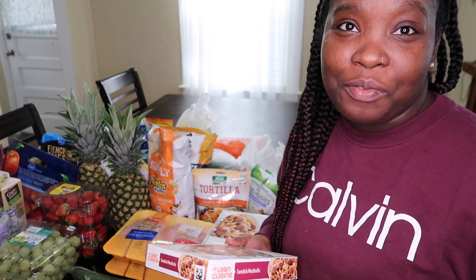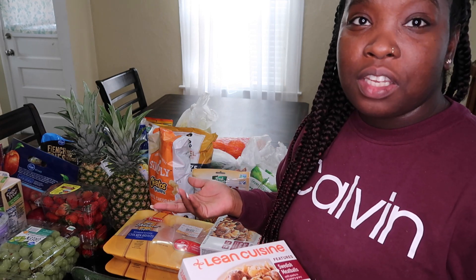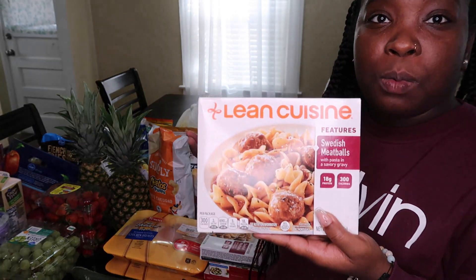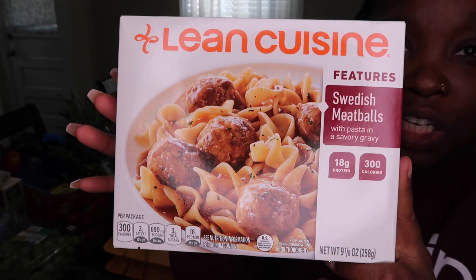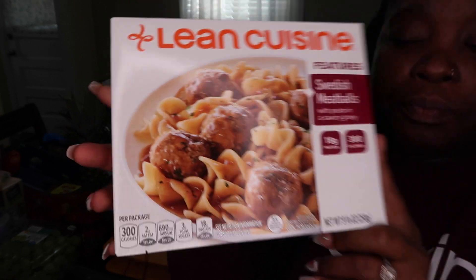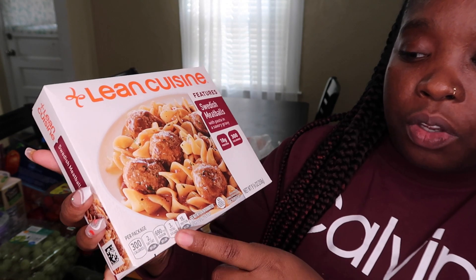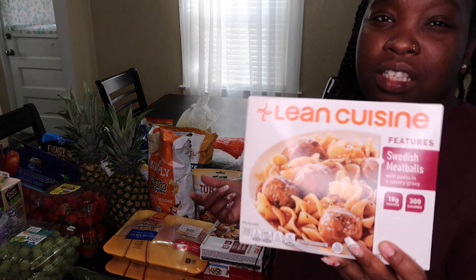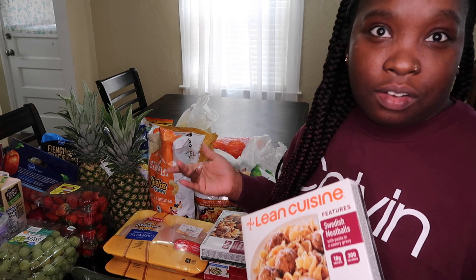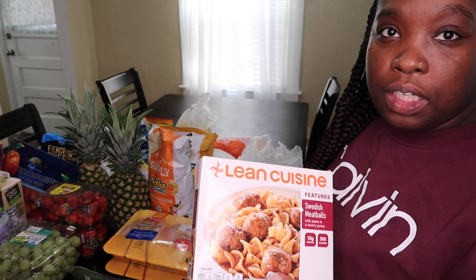First things first, I want to show you these Lean Cuisine items that I love to get. When I just can't get around to cooking or need something quick, this is what I go for when I'm eating healthier. This one is the Swedish Meatballs — it's 300 calories, 2 grams of saturated fat, 690 milligrams of sodium, 3 grams of sugar, and 18 grams of protein. It is higher in sodium, but it's not something I eat regularly. This Lean Cuisine is $3.99, and I got two of them.